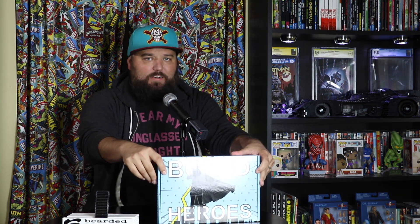What's going on comic fam, it's your boy the Bearded Comic Bro, and it is time again for another mystery unboxing. Today we have back again Box Heroes, so we're gonna open up this bad boy and see what's inside.